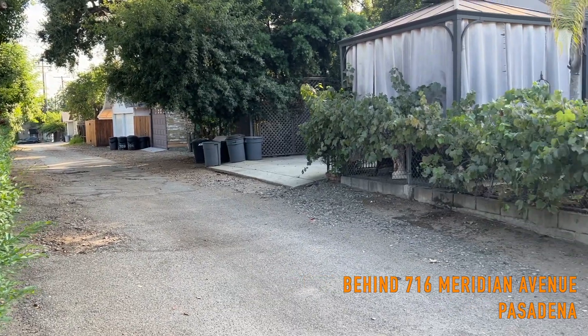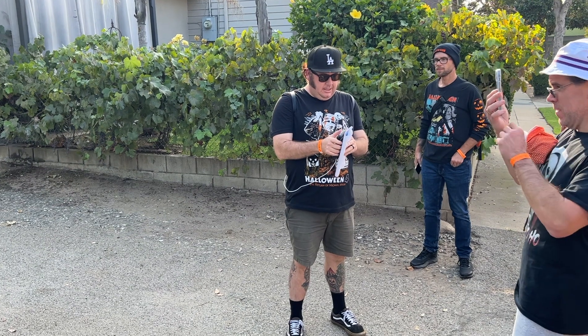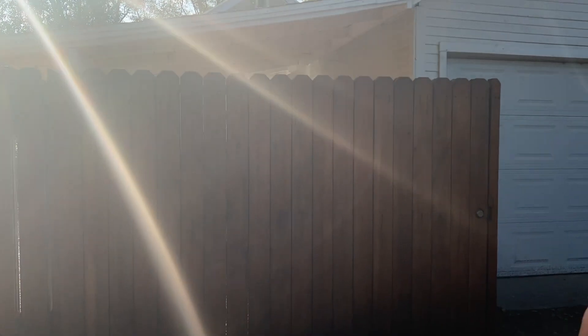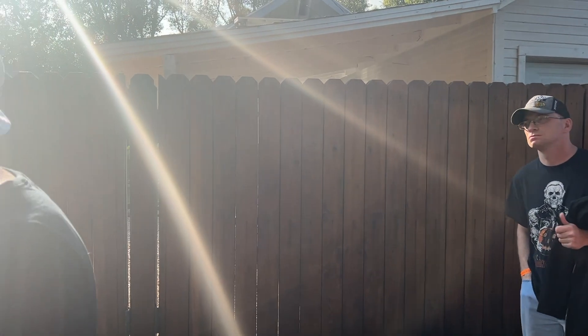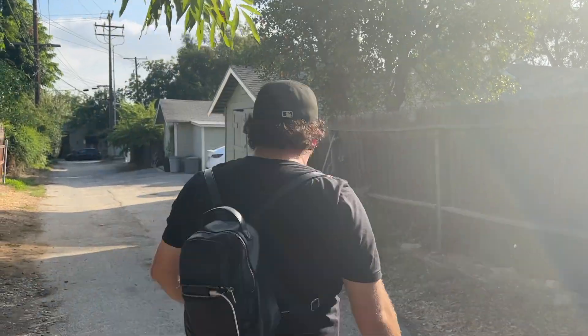So this is the Strode house from Rob Zombie's Halloween right there. We'll go back over towards the backside of the L rod house and give everybody a chance to see it. They kind of cheat the shot — the house right over here is the L rod, the backside of the L rod house.